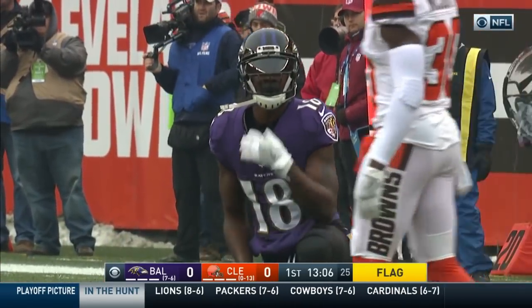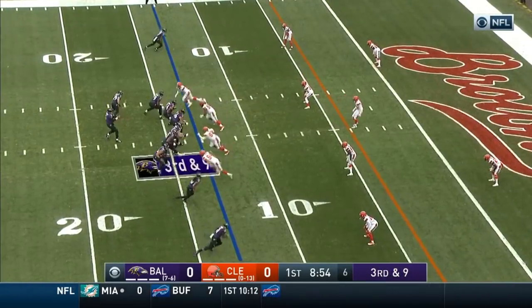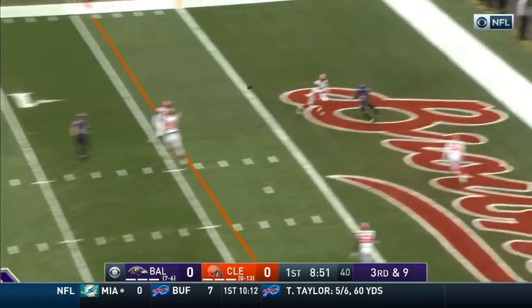There is a flag, however, that sits at the 39-yard line of the Ravens. Third down at nine. Out of the gun is Flacco looking at the end zone.